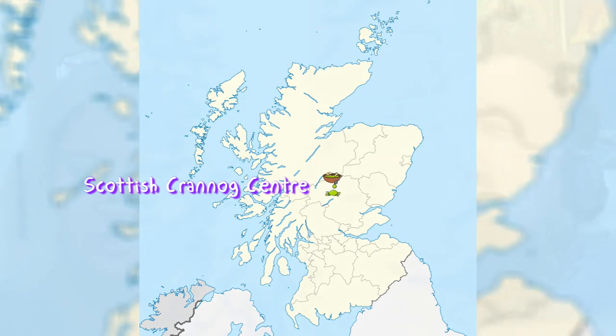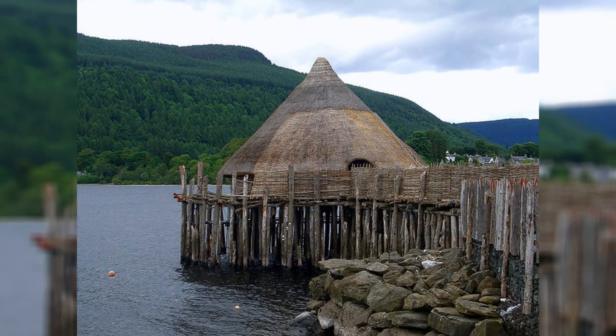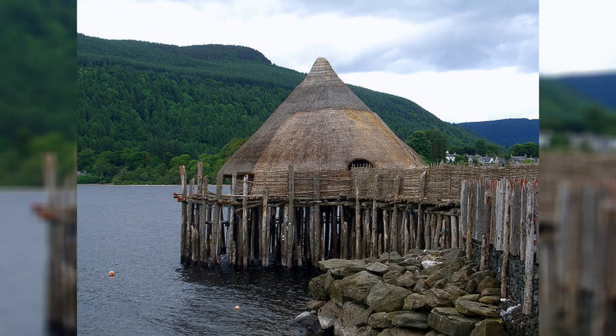In Scotland and in Ireland, some high status people — or indeed these buildings could be used for other purposes — lived on structures called Cranogs, which are loch dwellings, basically. Beautiful looking structures, very impressive. Most of the Irish ones are Bronze Age in date, but here in Scotland you're looking at the early to mid Iron Age period, right through to later in the Iron Age. We have here a reconstruction of one based on excavations of a particular Crannog here in Loch Tay.